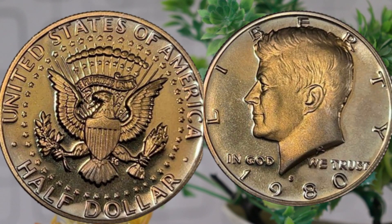And there you have it, folks — the 1980 half-dollar coin, a piece of history with both sentimental and monetary value. Whether you're a seasoned collector or just starting out, the world of coins is full of surprises.